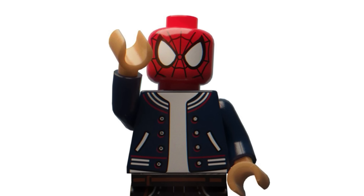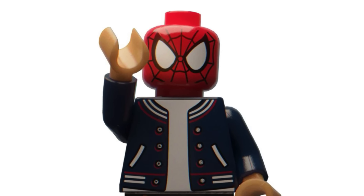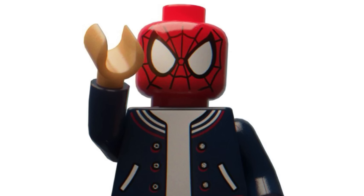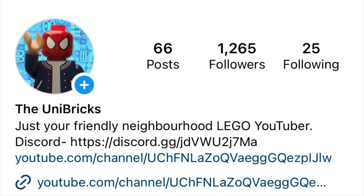Hello everybody, welcome back to another video on the Eumix Shot. Today we are back with the latest LEGO news for 2024. Before we begin, if you enjoy and want to keep up to date with all of the latest LEGO news, make sure to subscribe, like the video, turn on notifications, follow me on Instagram, and join my Discord server. Links will be down in the description below.